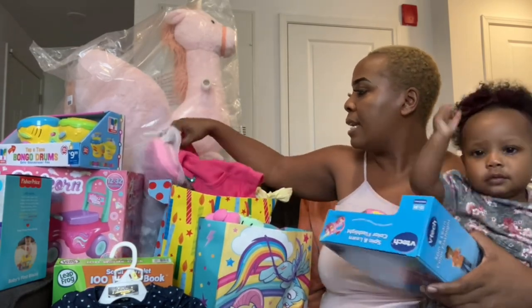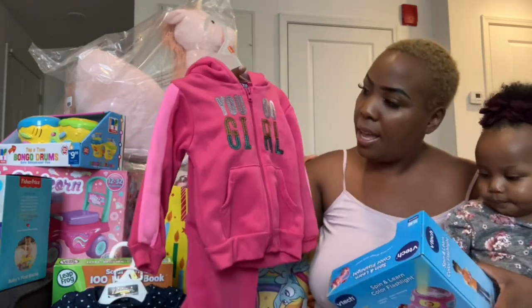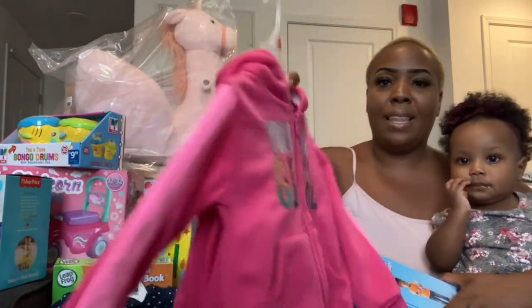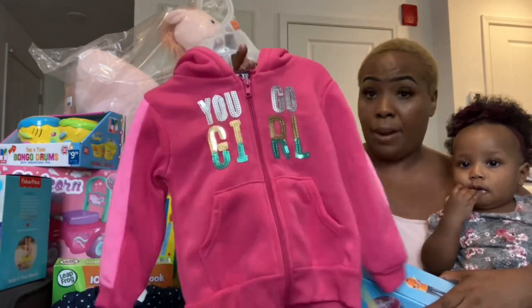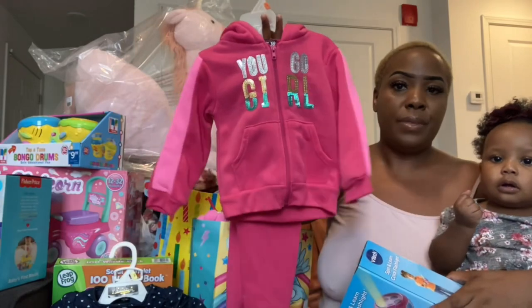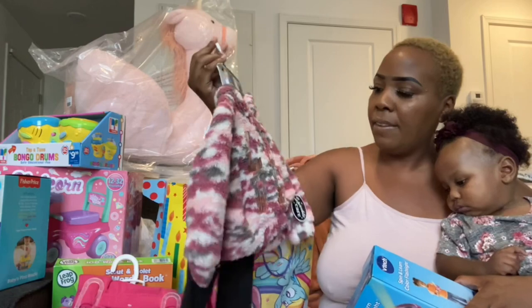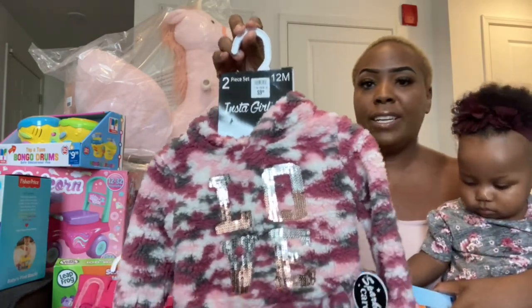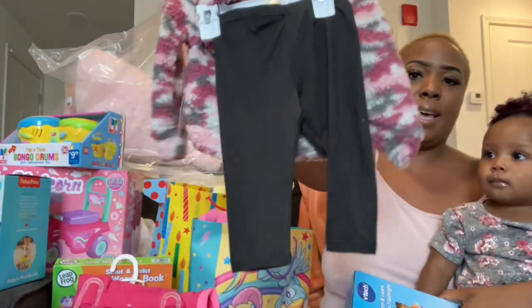The next outfit is a jogging set — it says 'You Go Girl' and it's pink, really cute with pink lines down the side of the sleeves, a holographic print in the front, and fur on the hood. Really cute! And the last outfit says 'Love' — it is a pullover hoodie in pink and gray camo with some tights.